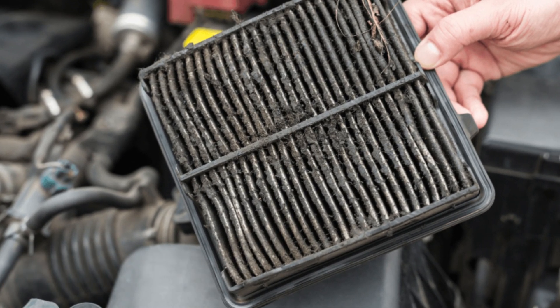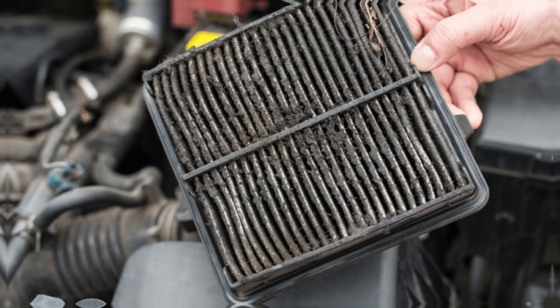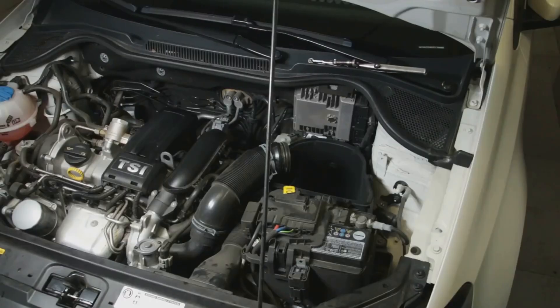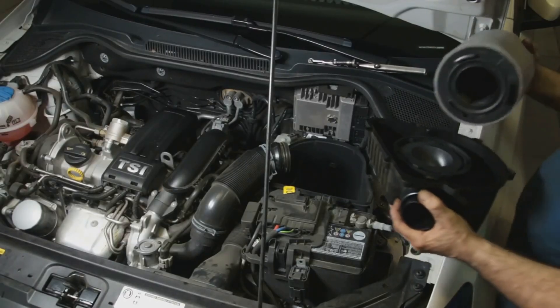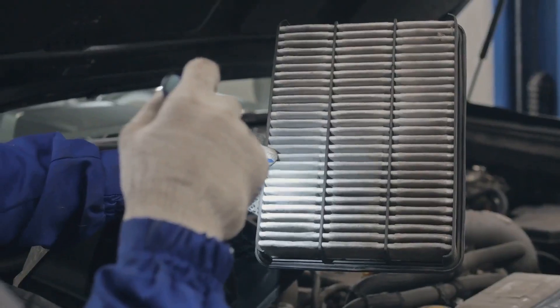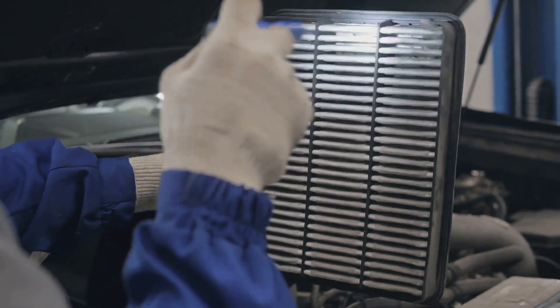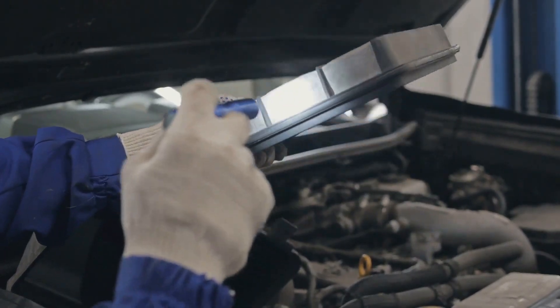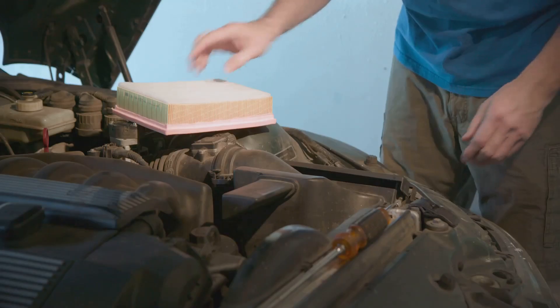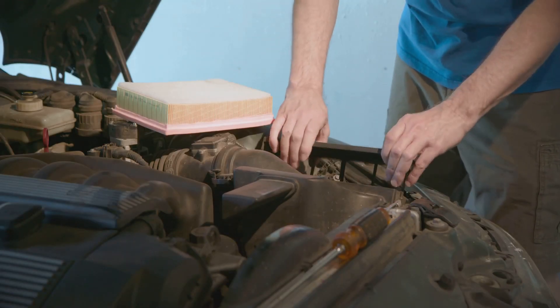Dirty Air Filter: To generate power, the right amount of air must mix with the fuel inside the combustion chamber. By capturing impurities, the air filter guarantees that the air entering the engine is pure. The filter can clog and prevent air from entering the engine if it isn't changed. This can result in a delay in acceleration, in addition to engine RPM fluctuations. Fortunately, it's among the simplest solutions to implement.